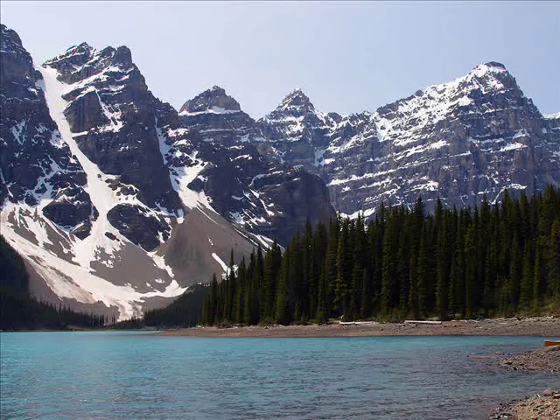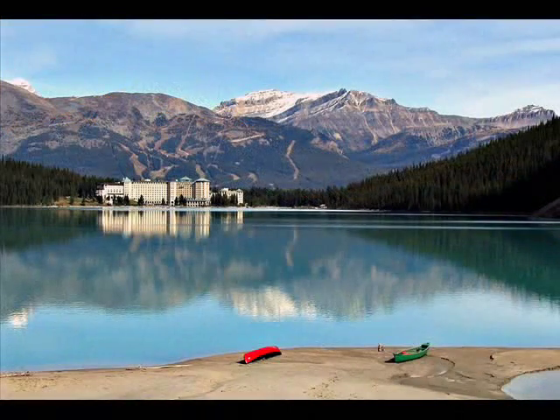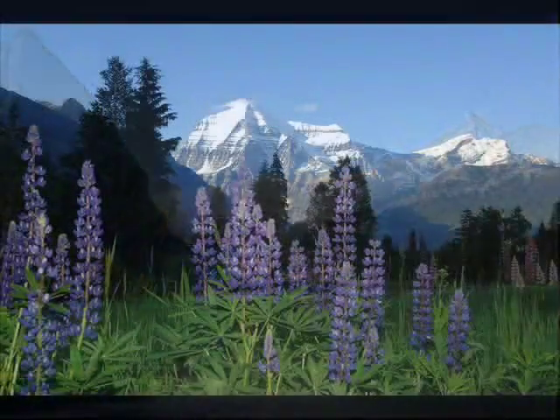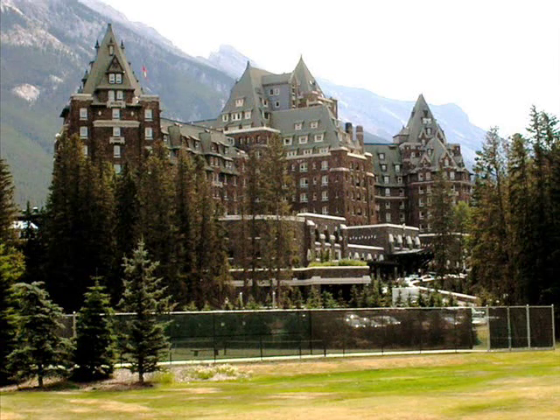Lake Louise is also a beautiful mountain lake in the middle of Banff National Park in the Canadian Rockies. The lake is surrounded by snow-capped peaks and at the far end is a large glacier. The lake is quite isolated but provides a magnificent setting for a luxury resort, the Chateau Lake Louise.